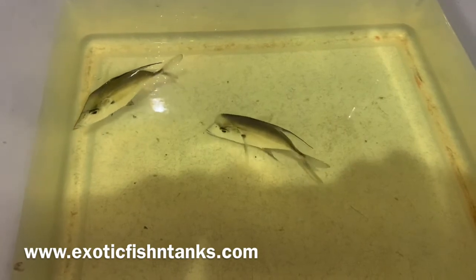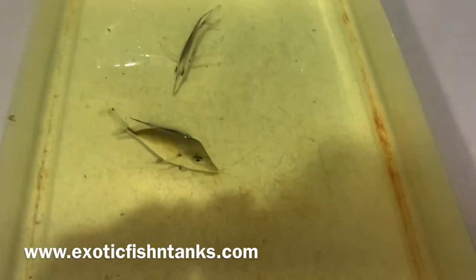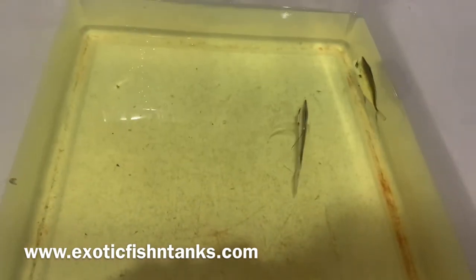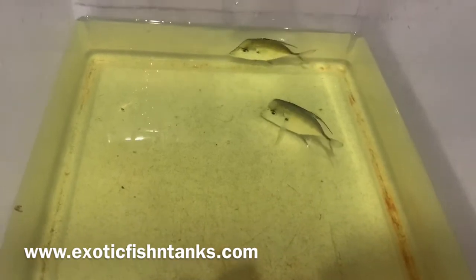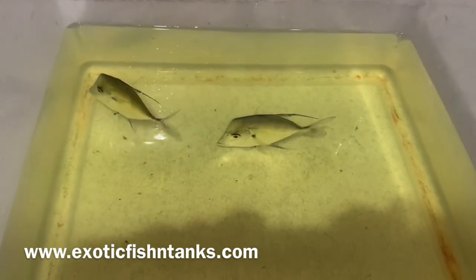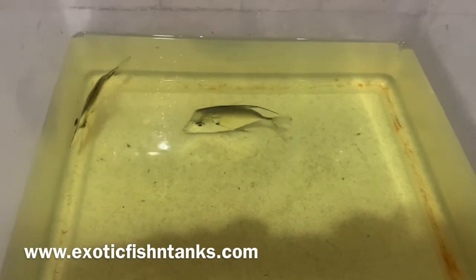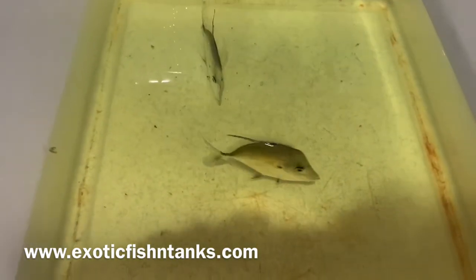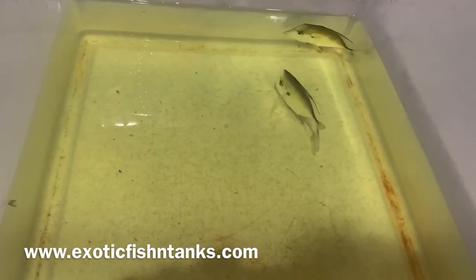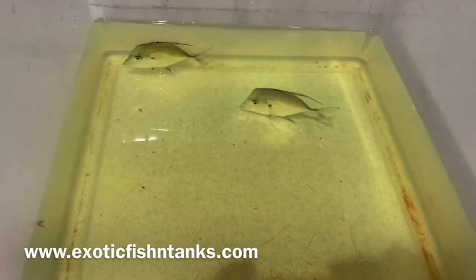I also have my own Facebook group where I typically list fish first before anywhere else on social media, giving group members the first opportunity to buy. Please join my Facebook group and like my business page — the link is in the description and I'll be sure to approve you. Any questions, 469-682-8841. These are perfect four-and-a-half-inch Lookdowns and they'll be listed on my website. Thanks everyone.